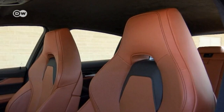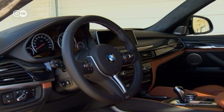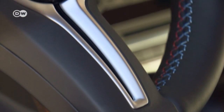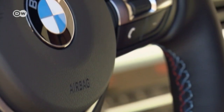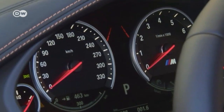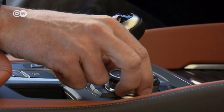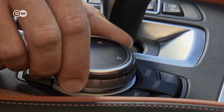Inside, everywhere you look, the X6M is a little more luxurious, a little sportier, a little more extravagant. To achieve optimal acceleration from a standing start, the driver activates the launch control function, which has been adapted from race cars. Drivers depress the brake pedal while stomping on the gas until they reach the ideal starting RPMs.